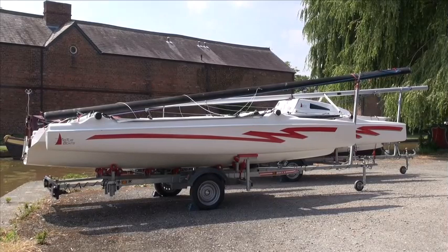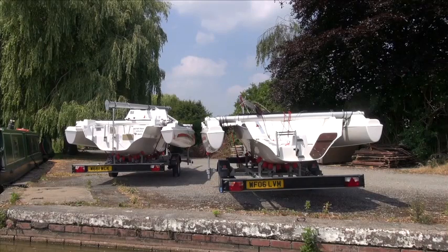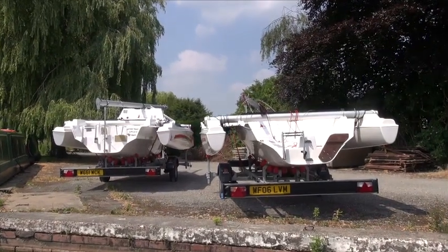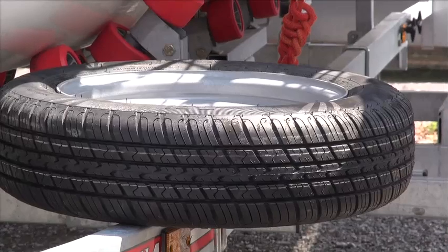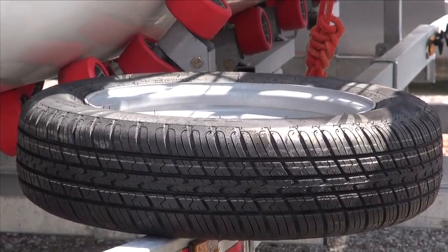The trailer is very important. These boats are trailer sailors and I've made another video about the value of trailer sailing. The trailers are French, and French isn't always the same standard as things that you can get in the UK or elsewhere, so it's important to have a spare wheel — and these come with a spare wheel.